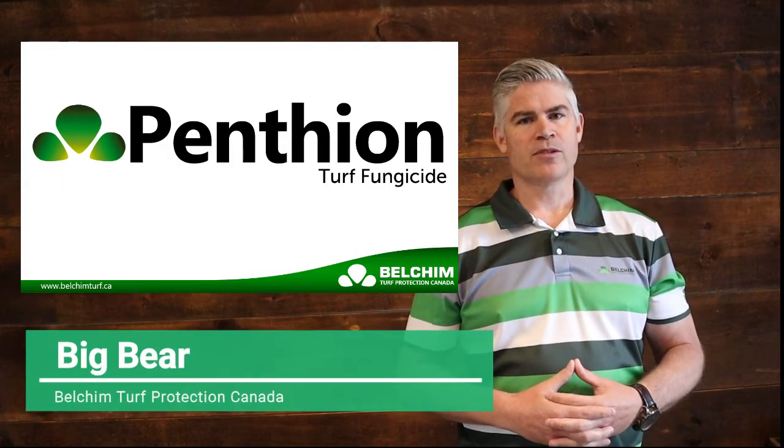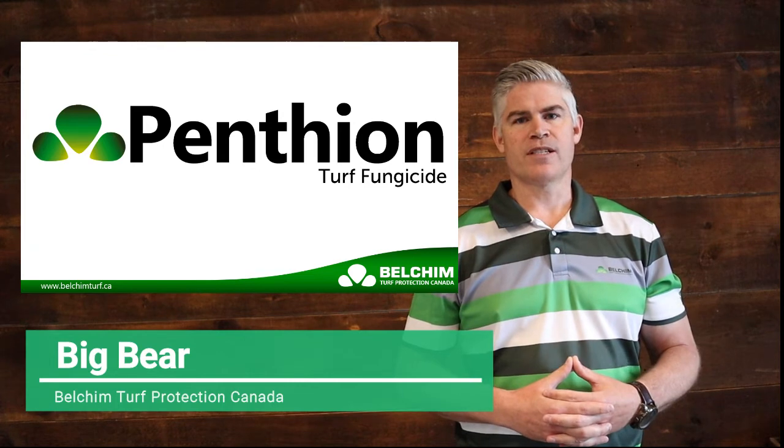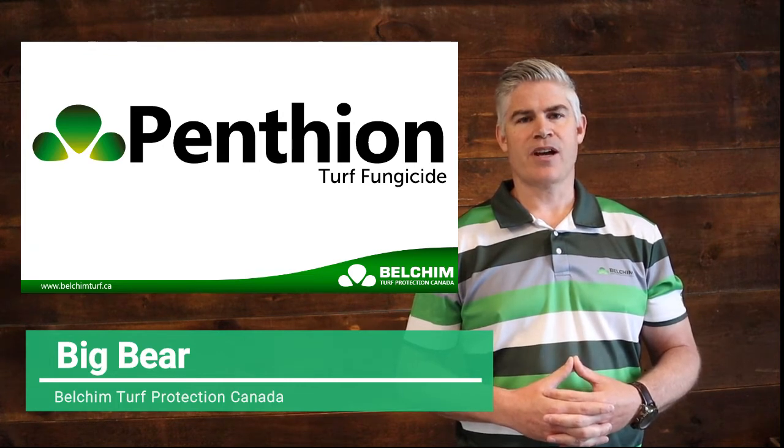Hi folks, Big Bear here from Belgium Turf to introduce Pentheon Turf fungicide, the broadest spectrum SDHI now registered for the Canadian turf industry.